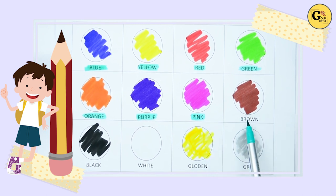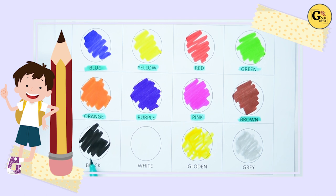Brown. B-R-O-W-N, it's brown color. Yes, kids, it's brown color. Now, which color is this? Tell me. Yes, it's black. B-L-L-C-K, black color.